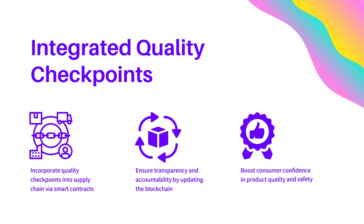Integrated quality checkpoints can be incorporated into the supply chain via smart contracts, ensuring transparency and accountability. This approach boosts consumer confidence in product quality and safety, and also helps companies comply with industry standards.